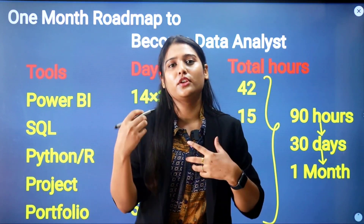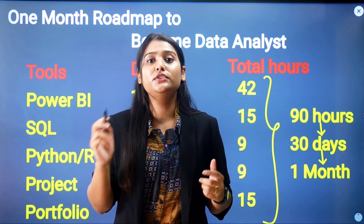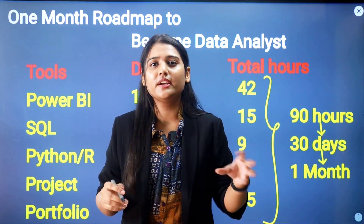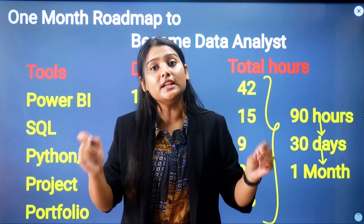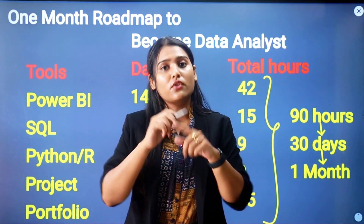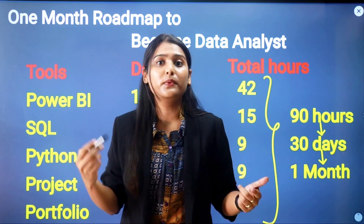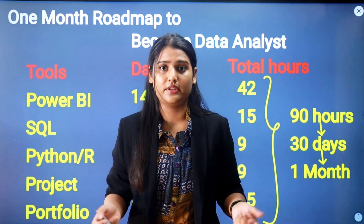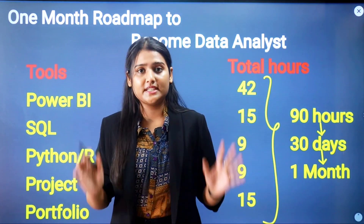Many students make one major mistake: they start learning data analytics with Python first, even without any coding or programming knowledge. That is the wrong roadmap — starting with the wrong language or the wrong tool. If you want to become a data analyst, you should not start with Python.